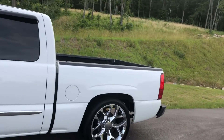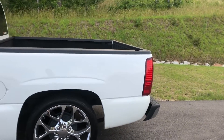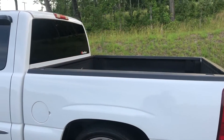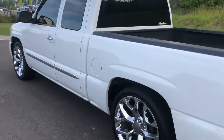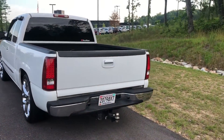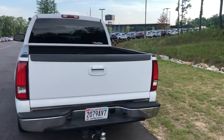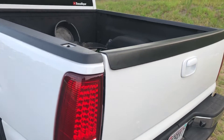This is my 2006 GMC Sierra 1500 extended cab with the five-foot short bed — pretty much the same bed that's on the four-door if I'm not mistaken, so it's like five and a half or five and three-quarter feet. But anyways, let's get to it.